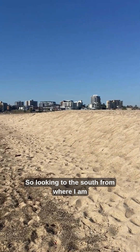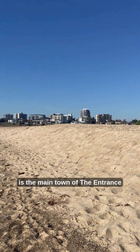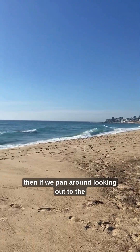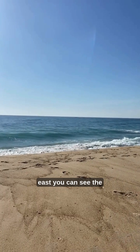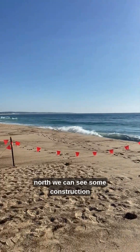Looking to the south from where I am is the main town of The Entrance, and then if we pan around looking out to the east you can see the ocean and beach here.